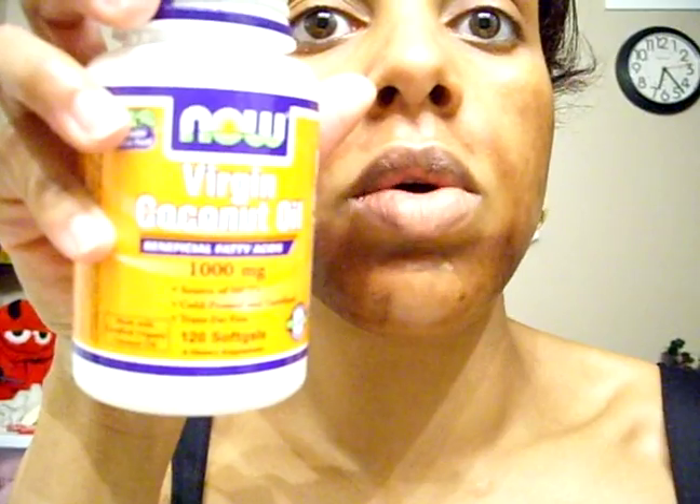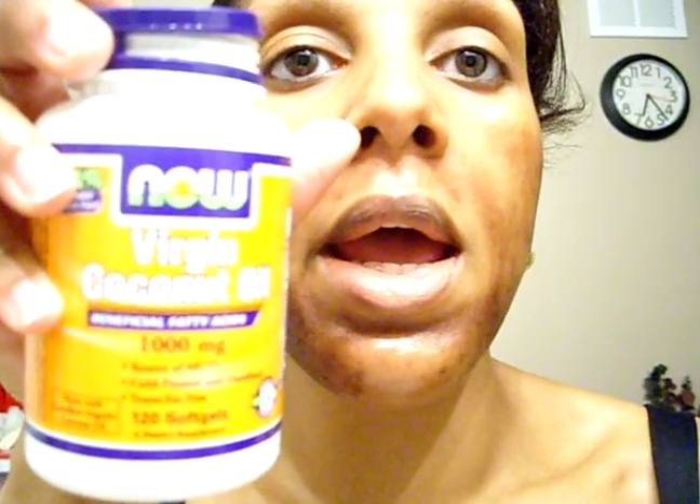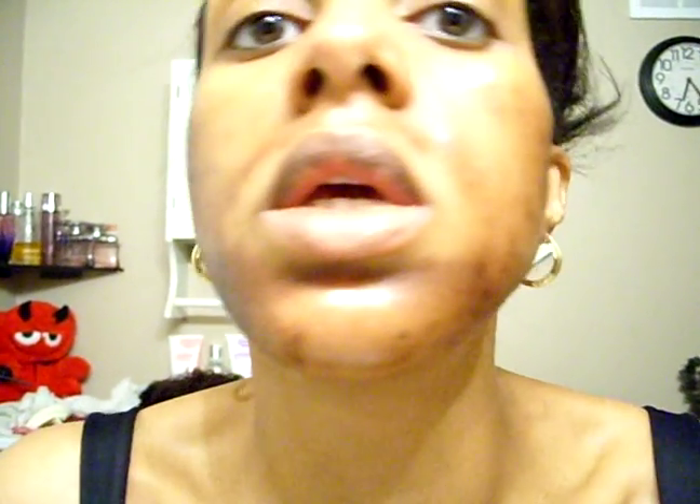And then I apply coconut oil. I have these coconut oil capsules — authentic virgin coconut oil. I just bust one of those open and apply the oil to the skin. It'll help soothe, clear, and heal the skin as it starts to darken, continue to darken, and peel.